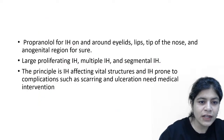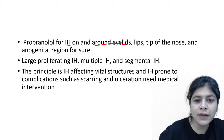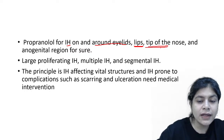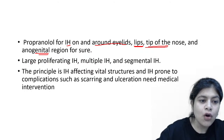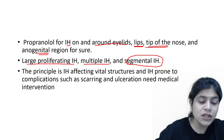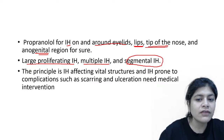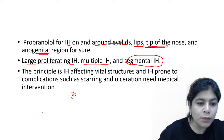Propranolol for infantile hemangioma is given when it occurs around the eyelids (causing amblyopia), on the lips (obstructing breastfeeding), on the tip of the nose (obstructing respiration and causing deformity), or in the anogenital region (causing ulceration and secondary infection). Also, when the hemangioma is large and proliferating, when there are multiple infantile hemangiomas or segmental hemangiomas, you need to treat these. If the hemangioma is at a site which is not cosmetically important and not affecting any orifice, you can leave it alone.